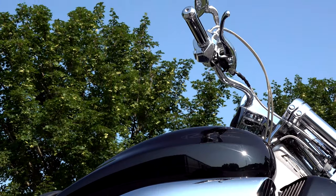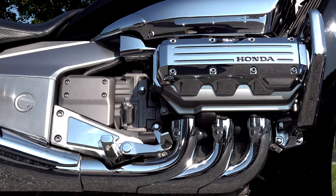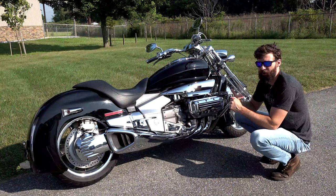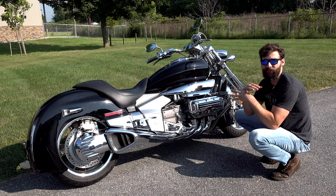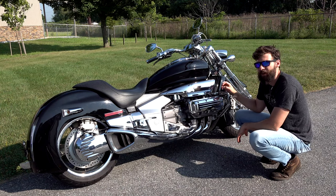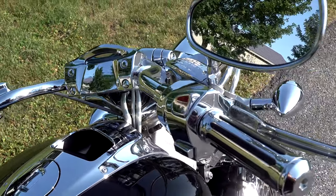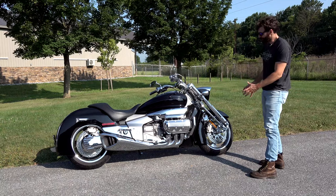This is the 1800cc, 118 horsepower, 123 foot-pounds of torque boxer six-cylinder engine. The whole bike weighs in at 811 pounds, which is one pound lighter than a Harley-Davidson Road King.